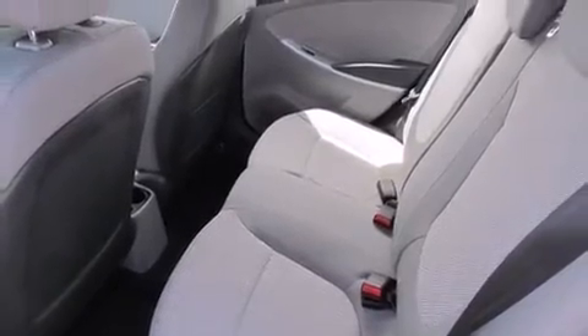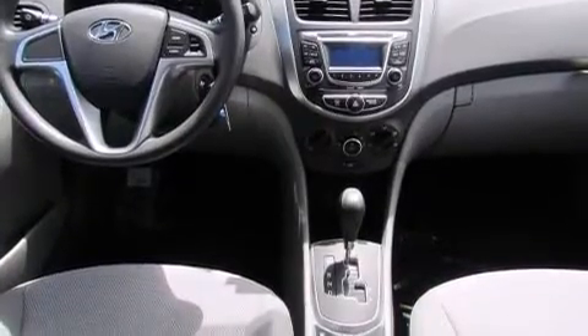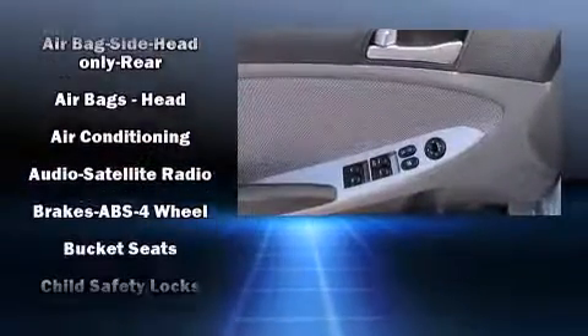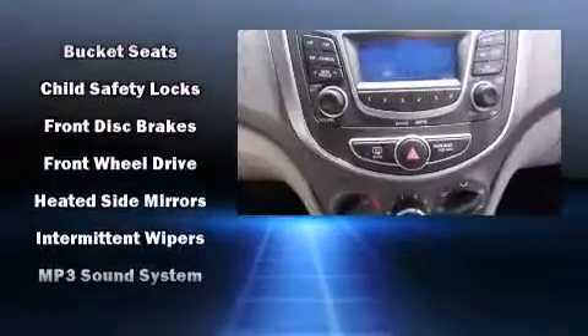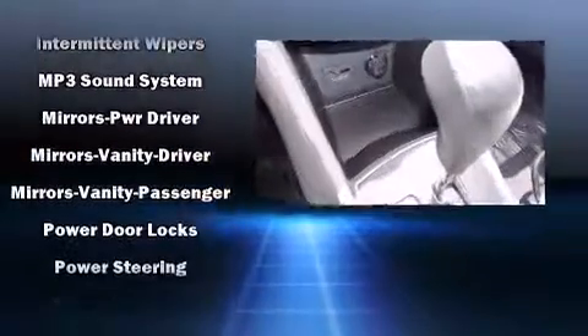Audio features include a CD player with MP3 capability and six well-positioned speakers. Hyundai ensures the safety and security of its passengers with equipment such as dual front impact airbags, head curtain airbags, anti-whiplash front head restraints, a panic alarm, and ABS brakes.